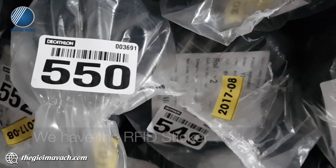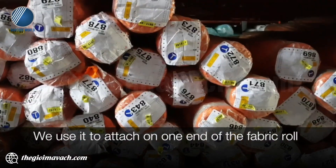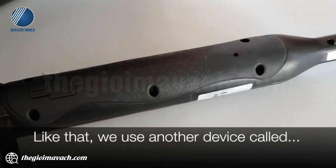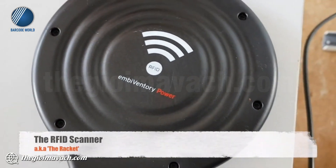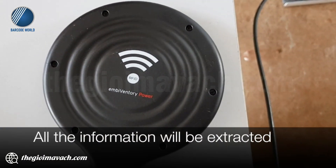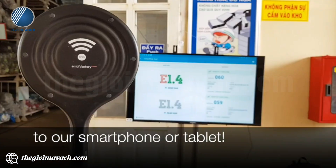How do we apply RFID technology to the warehouse? We have the RFID tag in the sticker. We use it to attach on one end of the company board. Then we use an RFID scanner to scan it, and all the information will be updated into our smartphone or tablet.